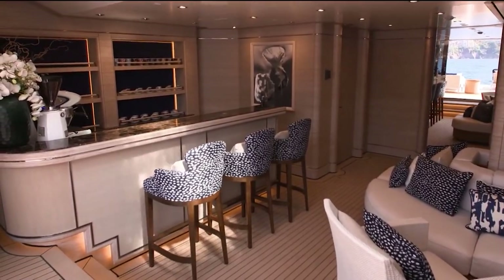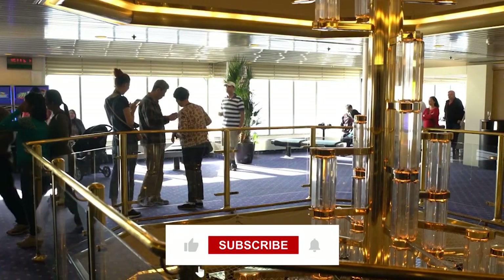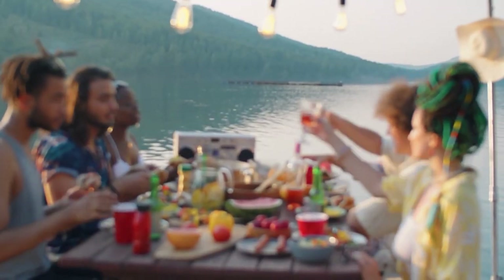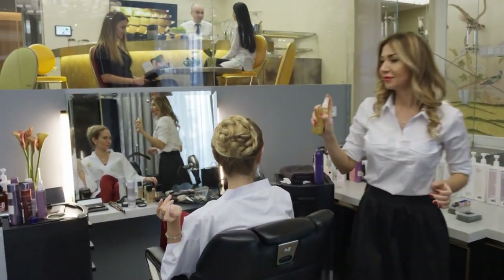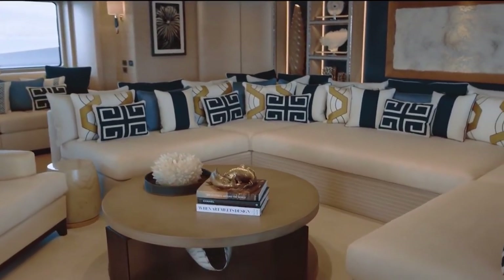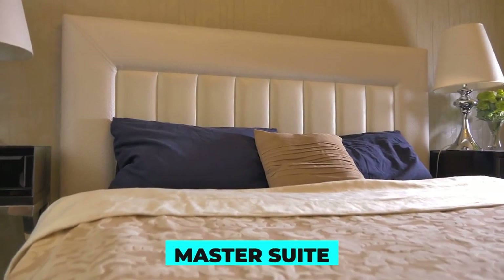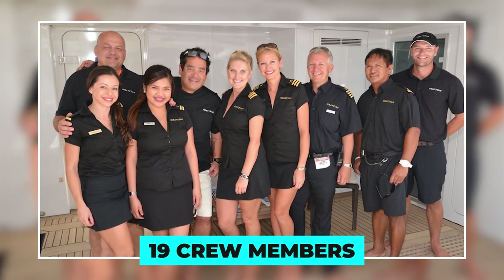The yacht's interior is equally impressive, with a spacious main salon featuring floor-to-ceiling windows that provide stunning views of the surrounding sea. The windows, which measure over three meters in height, flood the interior with natural light and provide a sense of space and openness. The salon is decorated in a contemporary style with a mix of neutral colors and luxurious materials, most notably marble and leather. The CRN 139 can accommodate up to 12 guests in six luxurious cabins, including a master suite, two VIP cabins and three double cabins. The vessel can also hold 19 crew members.